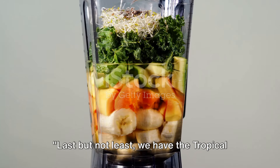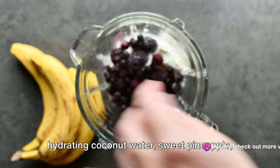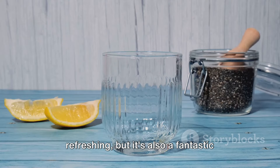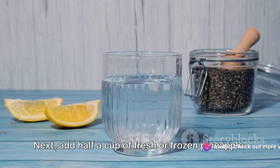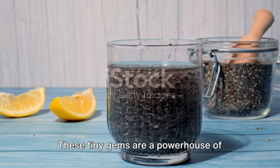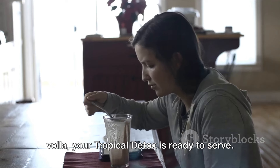Last but not least, we have the Tropical Detox, a refreshing shake that feels like a mini vacation in a glass. This vibrant concoction is a blend of hydrating coconut water, sweet pineapple, and fiber-rich chia seeds. Start with a cup of chilled, unsweetened coconut water — a fantastic source of electrolytes. Next, add half a cup of fresh or frozen pineapple. Pineapple is packed with bromelain, an enzyme that aids digestion and reduces inflammation. Sprinkle in two tablespoons of chia seeds — tiny gems that are a powerhouse of fiber, promoting a healthy gut and aiding in weight loss. Blend these ingredients until smooth, and your Tropical Detox is ready to serve.